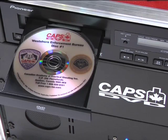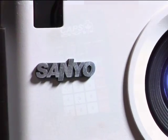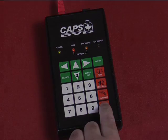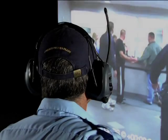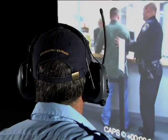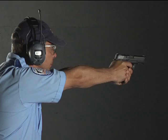Reliability. CAPS utilizes off-the-shelf components and covers the complete system with a one-year warranty. The CAPS control unit is covered for a full five years. Realism. The soundtrack of the video scenario is broadcast to the headset provided with the system, to ensure total immersion in the scenario, while protecting the trainees' hearing from gunfire.